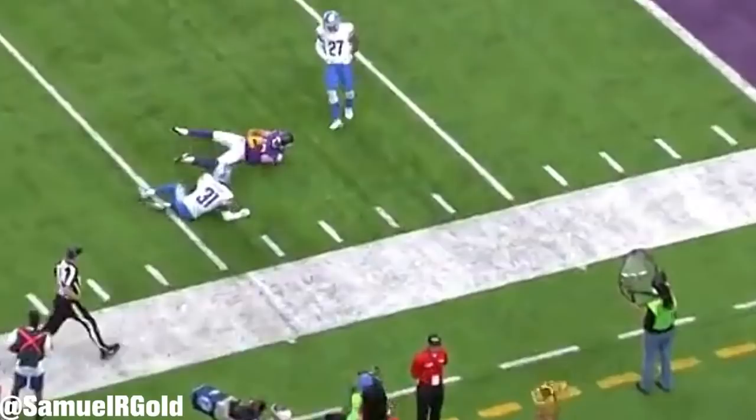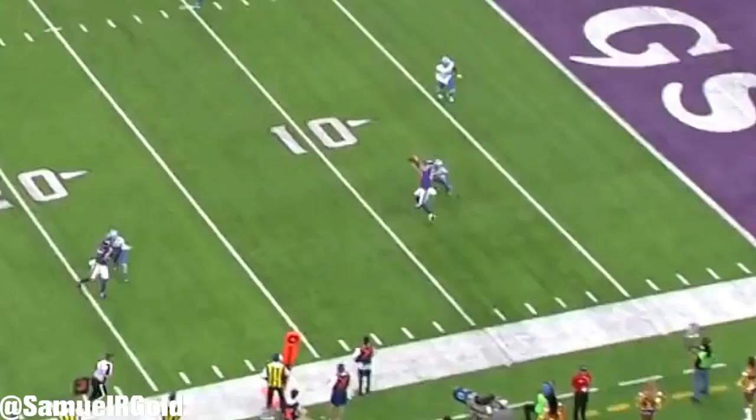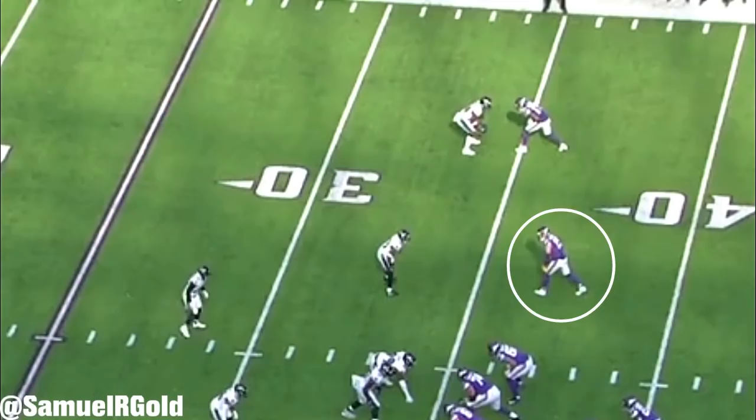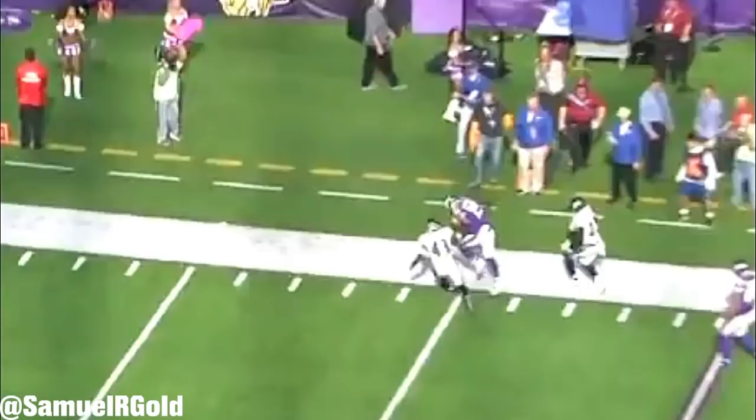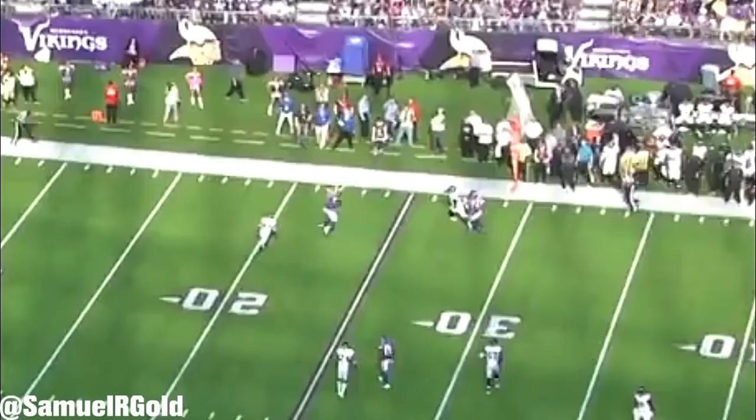A lot of that has to do with his excellent route running. When most people think of great route runners, they instantly think of guys like Antonio Brown, DeAndre Hopkins, or Doug Baldwin. Being fast, strong, or having the ability to bring down contested 50-50 catches is something typically innate in a wide receiver. However, being a great route runner requires hard work and dedication — it requires you to understand how to stem your routes, adjust your body based on leverage, and master the footwork to waste as few steps as possible to get open.